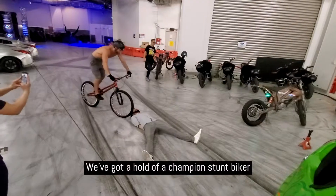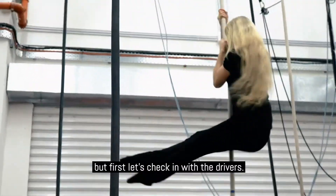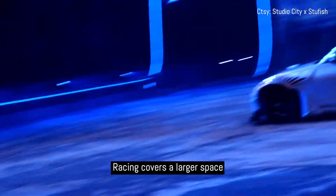We got a hold of a champion stunt biker and a world-renowned aerialist, but first let's check in with the drivers. The dashboard is where it all begins.